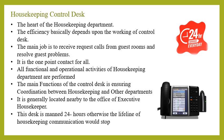The housekeeping control desk is also known as the heart of the housekeeping department. The efficiency of the housekeeping department basically depends on the working of the control desk. The main job of the housekeeping control desk is to receive request calls from guest rooms and resolve guest problems. It passes all information, requests, and problems of the guest to the concerned department, and is the one-point contact for all housekeeping work and activities. The main function of the control desk is to ensure coordination between housekeeping and other departments such as front office, maintenance, room service, security, sales and marketing, and so on.